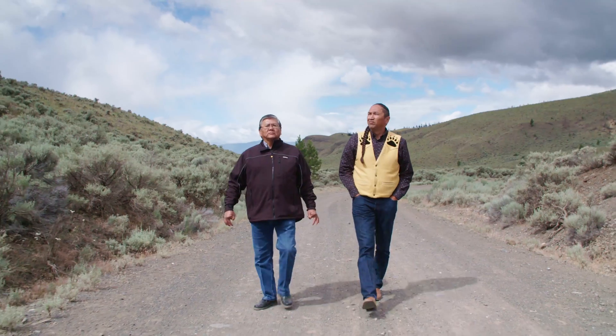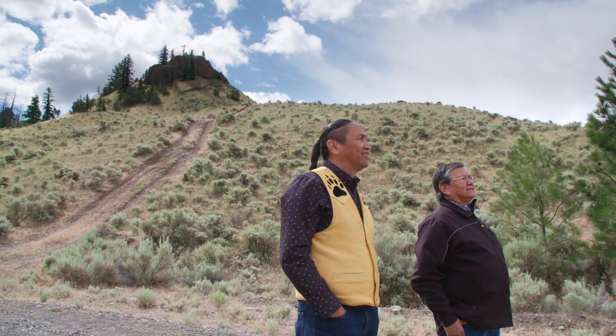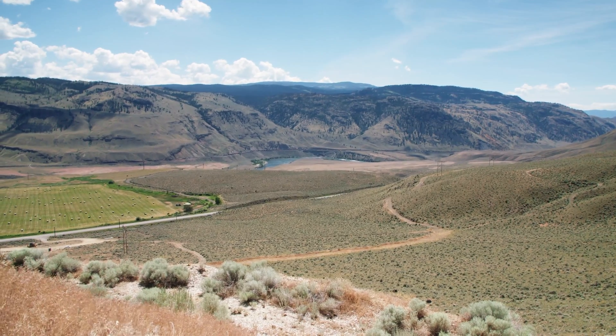We are just like the fossil sites here — we're very unique, one of a kind, and we definitely want to hear our stories attached to this site, because it's a part of our traditional lands. And we definitely want to be sharing the history that is here.